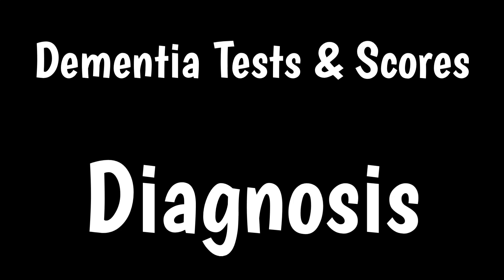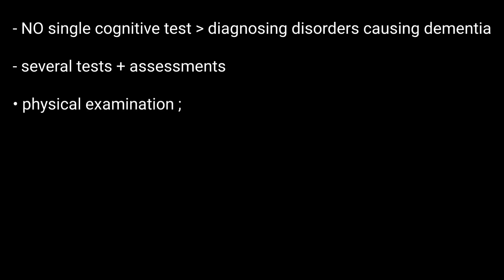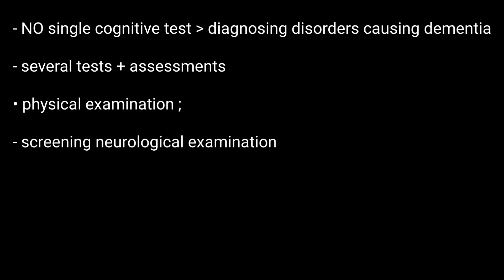Dementia Test Scores. There is no single cognitive test for diagnosing disorders causing dementia, so doctors use several tests and assessments. All patients suspected of having dementia should have a physical examination, including a screening neurological examination and review of medications, as part of the evaluation.